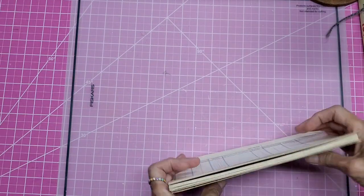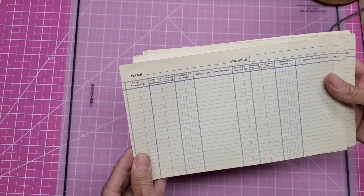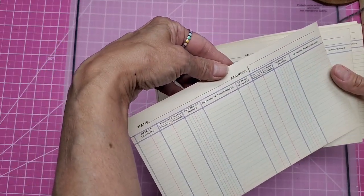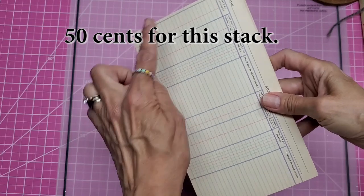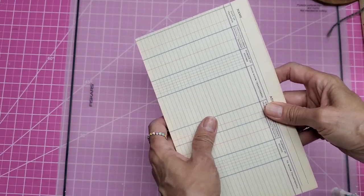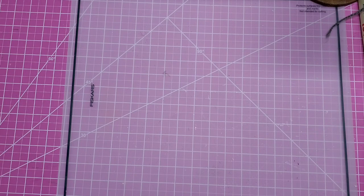Now I love these for junk journals. These are vintage — number of shares, certificate, date of transfer, and the back is for whom transferred. I think these would be great and perfect for like Elizabeth Craft — her Planner Essentials. I think these would be great in there. Great find. I might even scan those into the computer so I can print more.